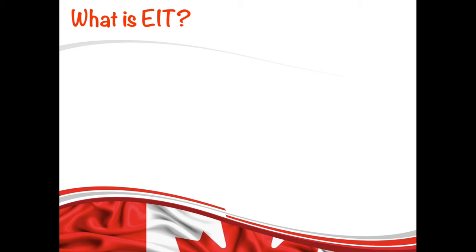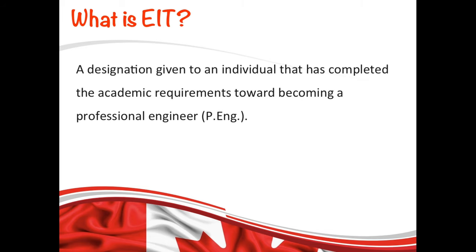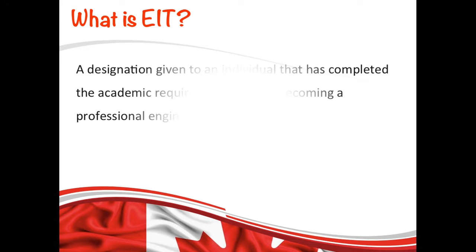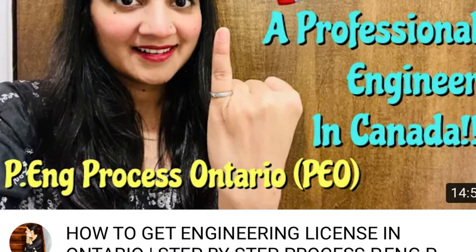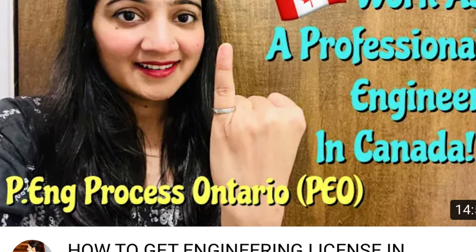Let's first understand what EIT is. An Engineer in Training is a title given to an individual who has completed the academic requirements towards becoming a Professional Engineer, but they still have to meet work experience requirements to be a certified engineer. I've already made a detailed video about the PE license where you can check the requirements — the link is in the description box below.